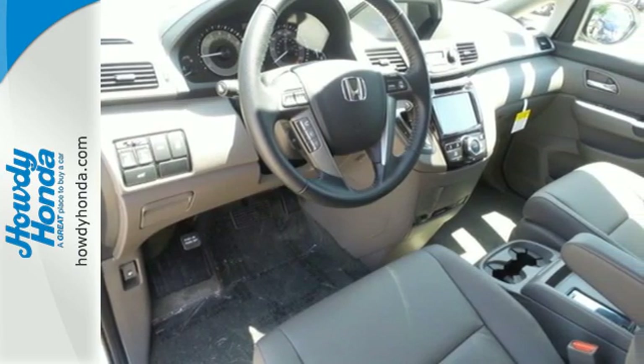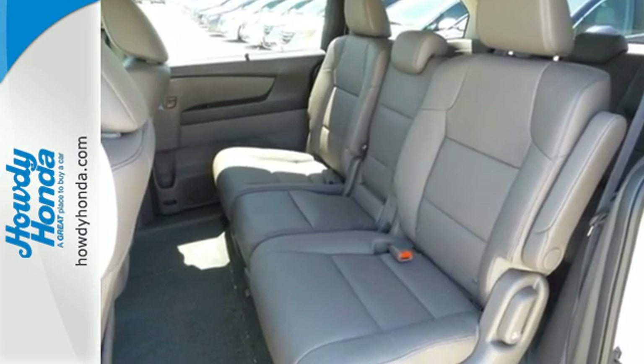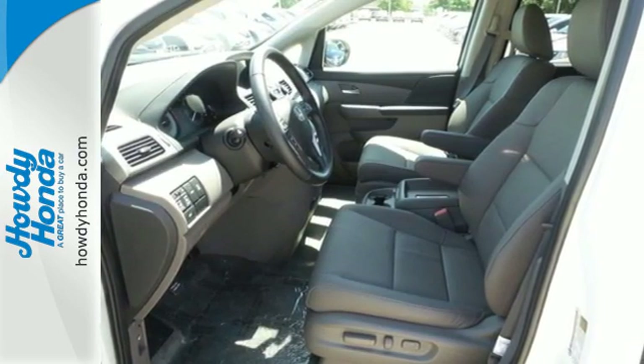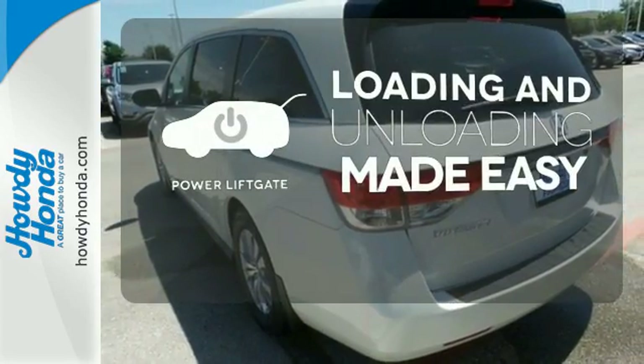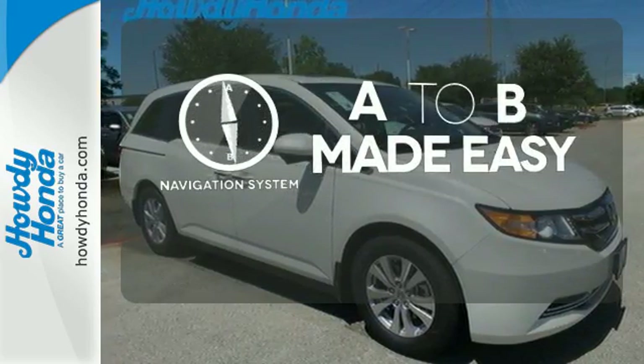The functionality of latch seating in the second and third row, and the flexibility to carry cargo with the third-row Magic Seat make this minivan an easy choice for family transportation. Loading and unloading your vehicle just got easier with the power liftgate. Never feel lost again with the navigation system.